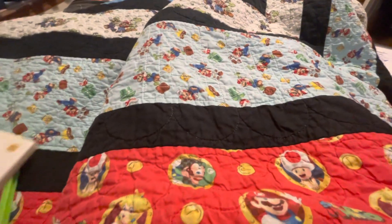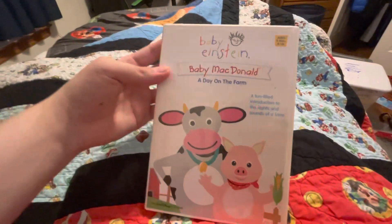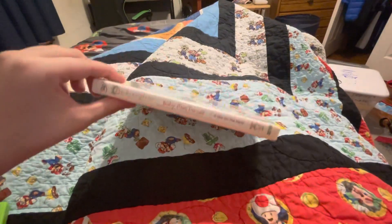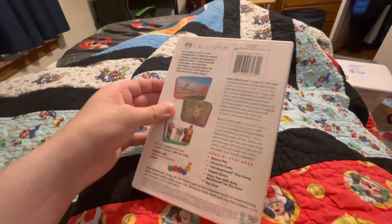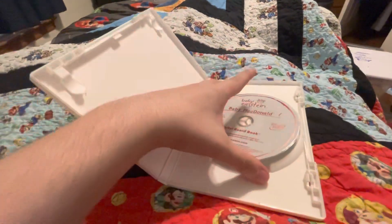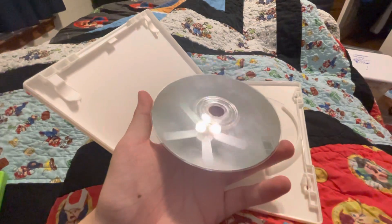Next is the early 2004 DVD. Here's the front side and the back. Here's the disc — condition is pretty decent, honestly.